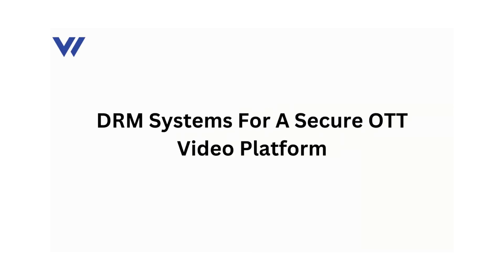What is DRM? DRM Systems for a Secure OTT Video Platform.